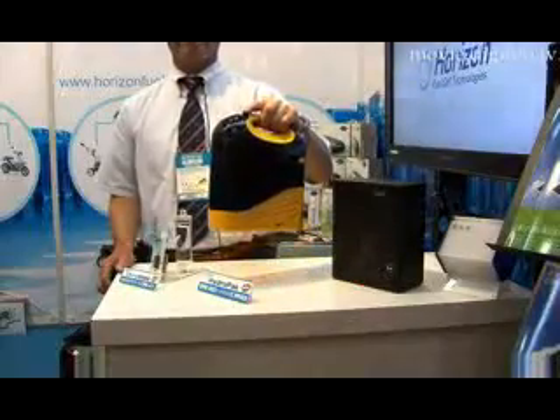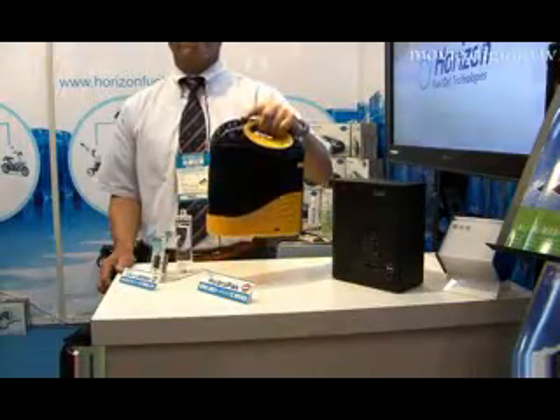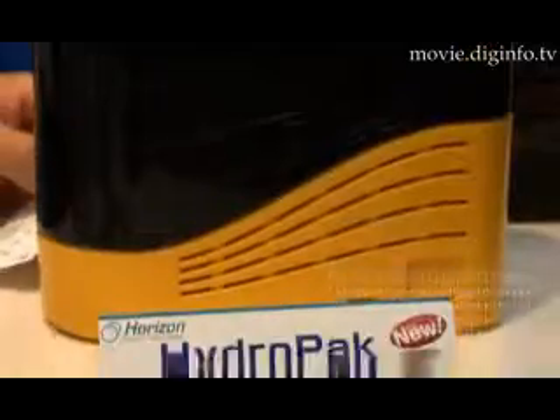The HydroPak system is lightweight and weighs only 2.6 kilos when loaded with the cartridge and water. Diginfo News.